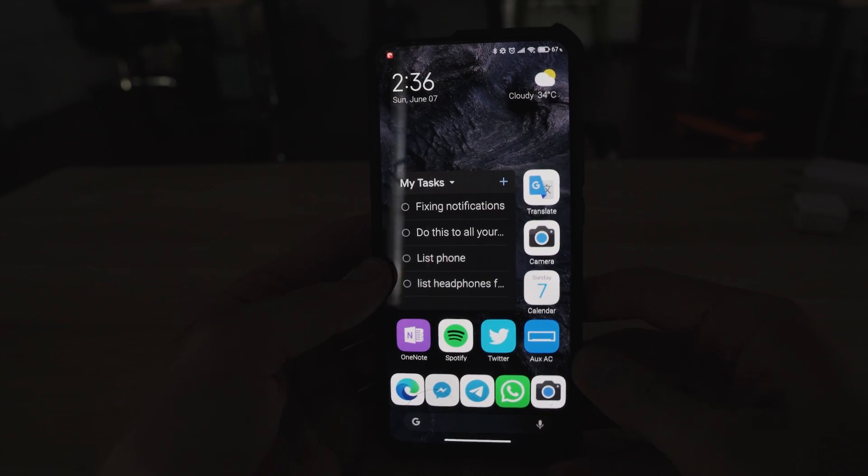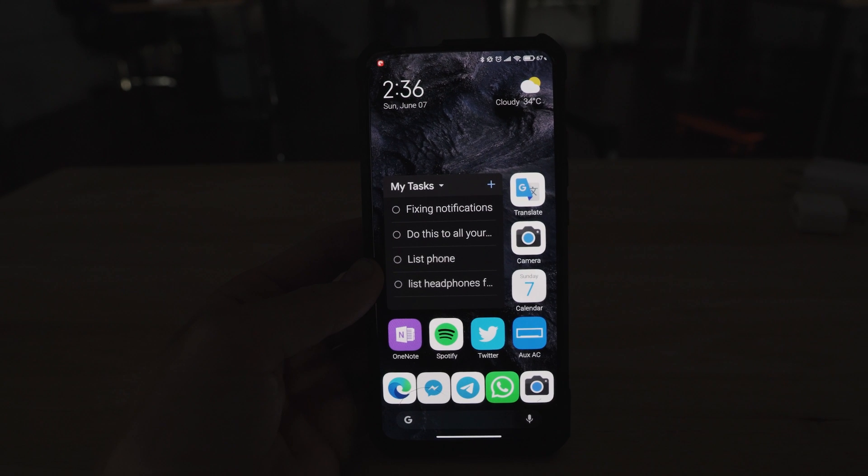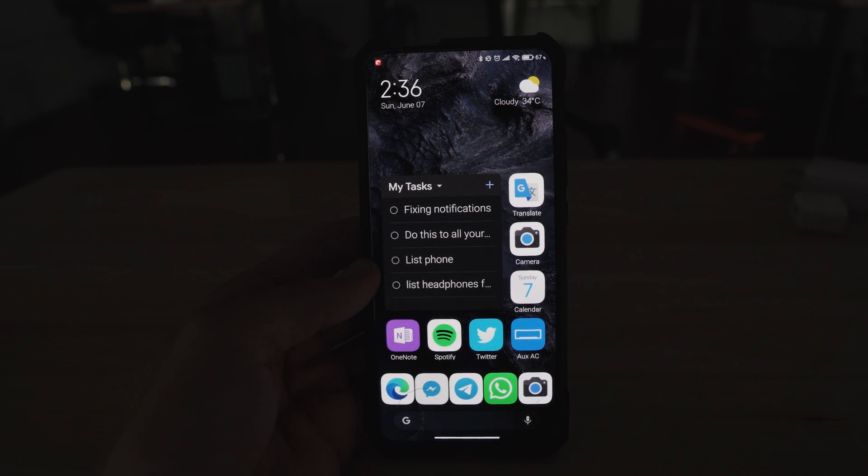Now I'm going to go ahead and jump down to the phone view. I'm going to show you guys how to enable notifications for it, and then we're going to talk a little bit at the end of the video about why the notification situation is the way it is on MIUI. I just want to show you how to enable this so you get all of your notifications.